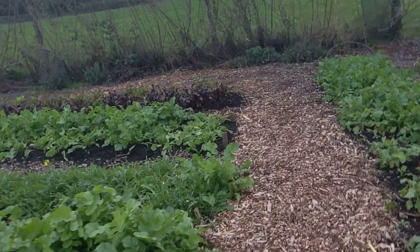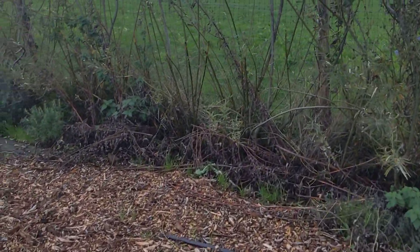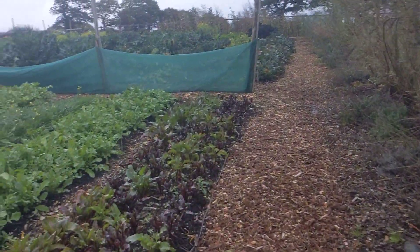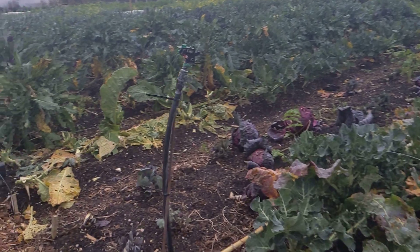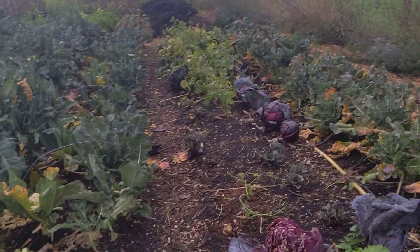This type of problem happens in one of two cases. In root vegetables like radishes, carrots, turnips and things like that, it happens when watering has been inconsistent. It can also happen in thin-peel citrus fruits and in other fruits.